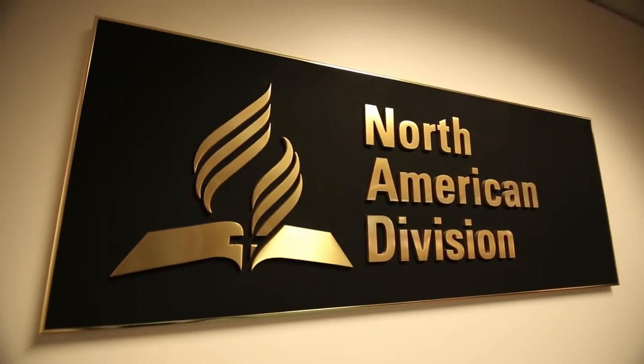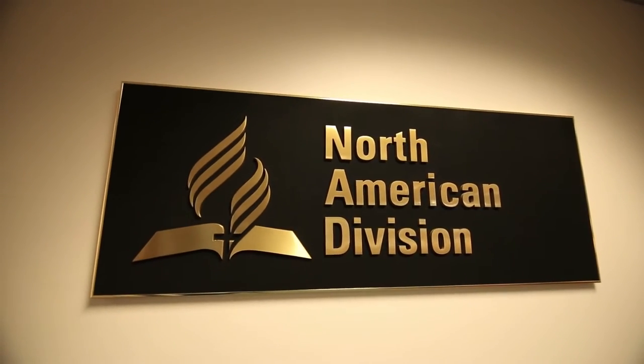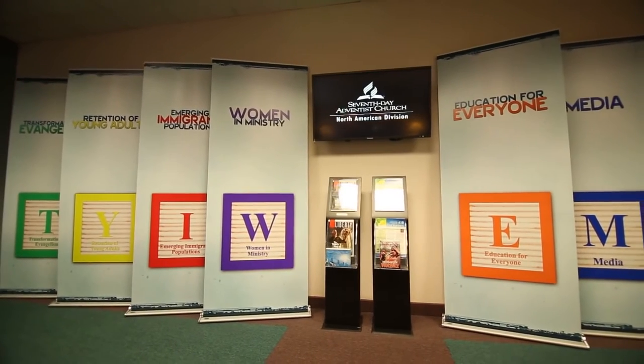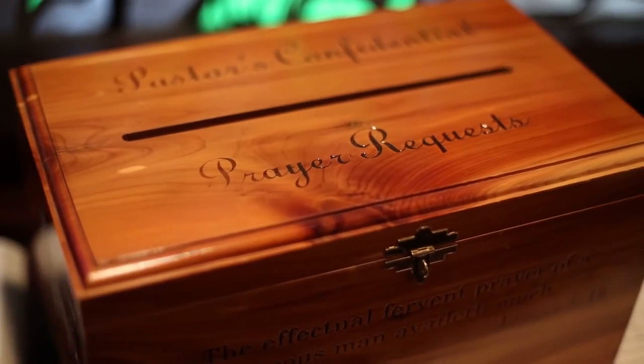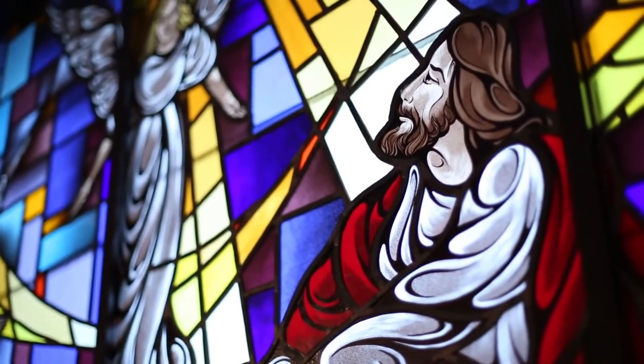Here we have the North American Division which represents the church in the United States and Canada. At noon each day employees gather here in this chapel to pray for each prayer request they receive.